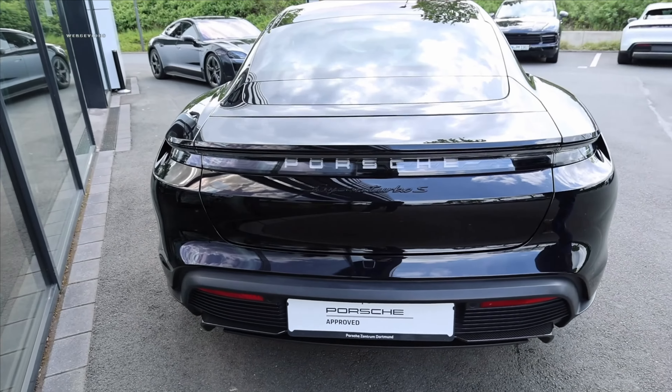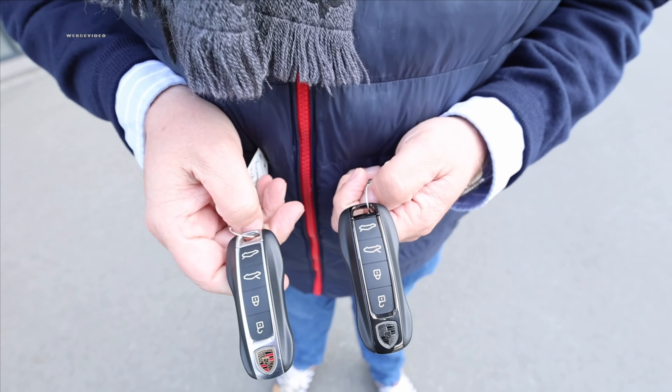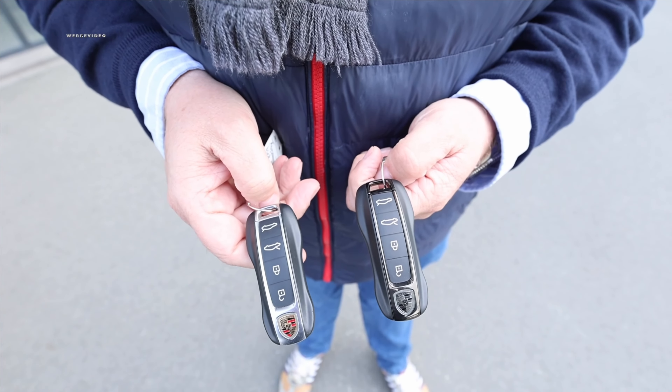Let's take another look at the interiors. You know our motto — the connoisseur knows. You can also distinguish the newer model from its predecessor by the key, obviously. Feel free to leave a comment on how you can clearly deduce that by closely examining the key.